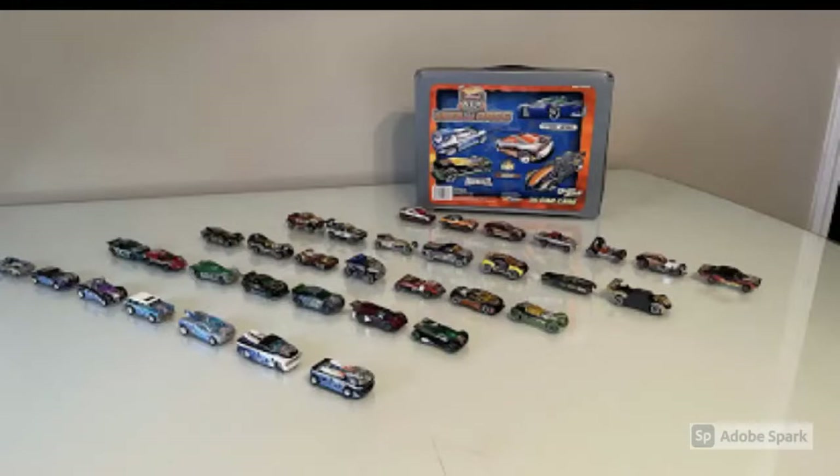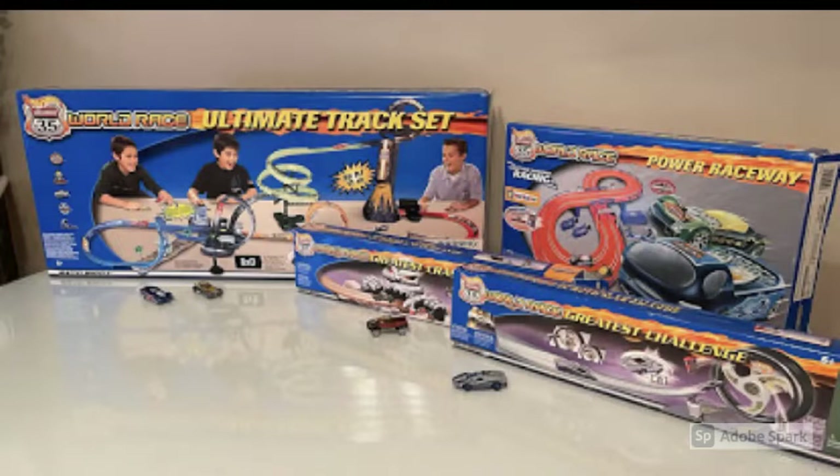Words can't really describe Ryan's collection, so let's take a look. Right off the bat, starting off strong, we have a full loose mint set of all 35 Highway 35 World Race cars, and we have the World Race car carrying case in the background. Then moving on, we have four track sets from the Highway 35 series: the Ultimate Track Set, the Power Raceway, the Greatest Challenge, and the Greatest Crash set. The Greatest Crash was the Dune Rats one, and the Greatest Challenge was the Street Route.